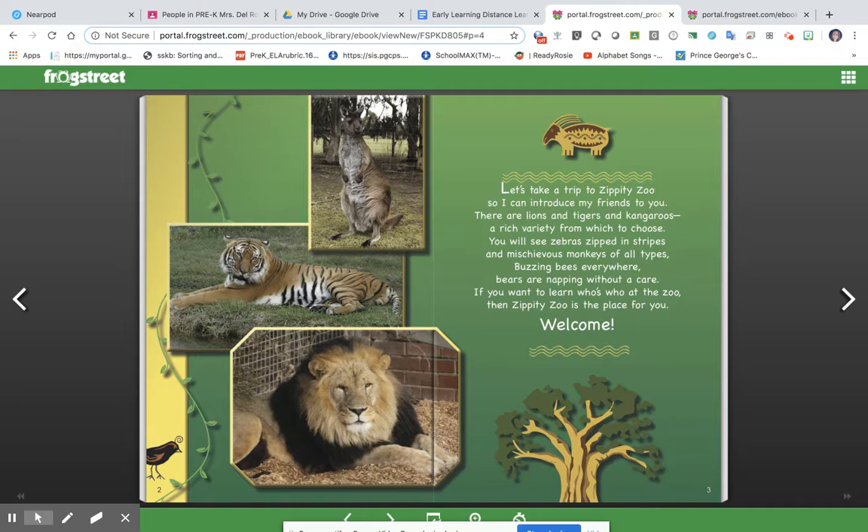You will see zebras zipped in stripes and mischievous monkeys of all types. Buzzing bees everywhere, bears are napping without a care. If you want to learn who's who at the zoo, then Zippity Zoo is the place for you. Welcome!